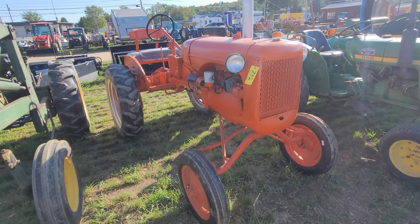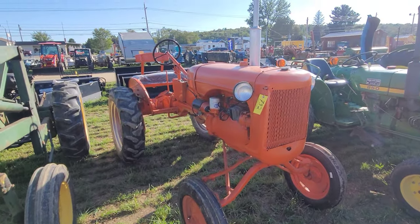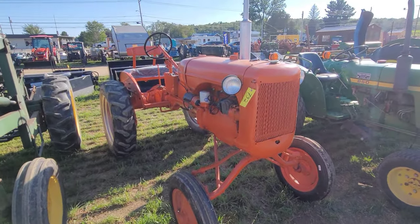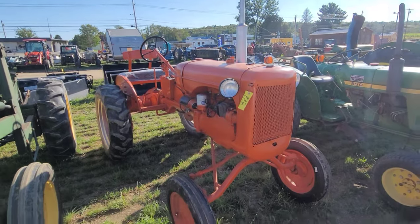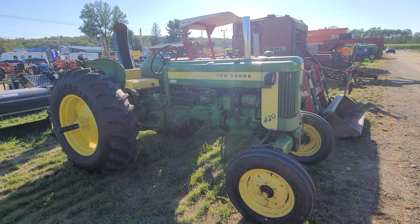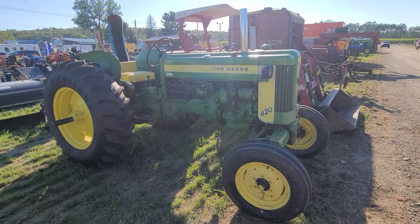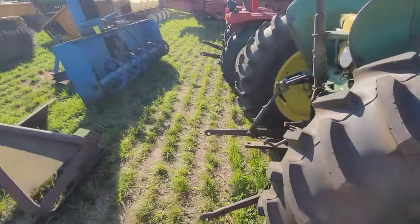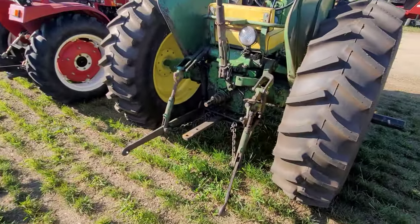Alright, you pumpkin heads — what is this? It's item 732. Big old bench seat on there, new seat. Cool little tractor if you're a pumpkin head. Tell you, this auction so far has skewed heavily toward the greenies. 420. Wow. New Firestone.